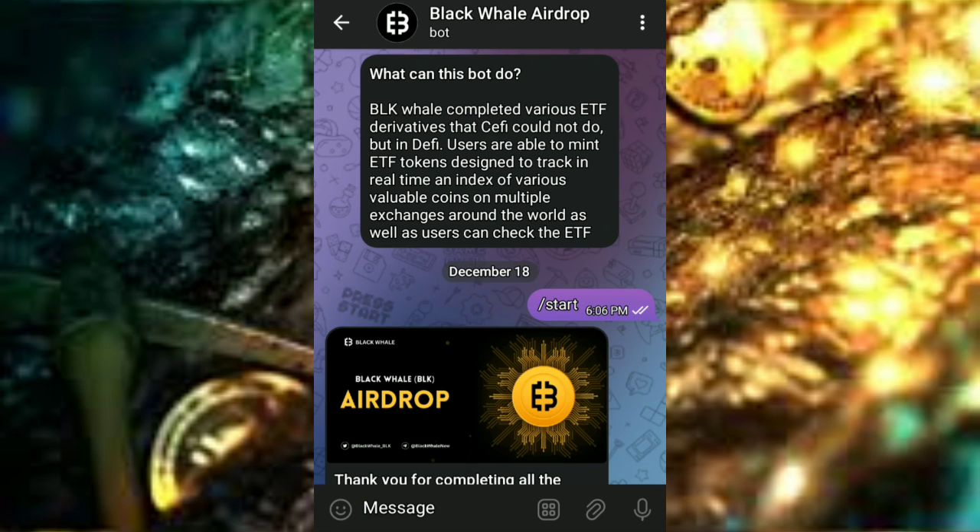Hello guys, welcome to my YouTube channel Blazing Wood. In today's video I'll be teaching you how to claim the Black Whale airdrop. All you have to do is watch this video till the end because you will learn a lot from it. Without further ado, let's get to the steps.